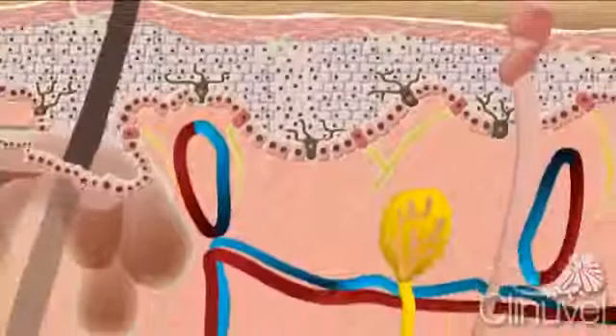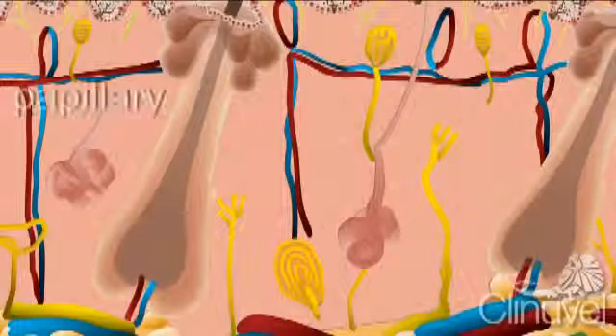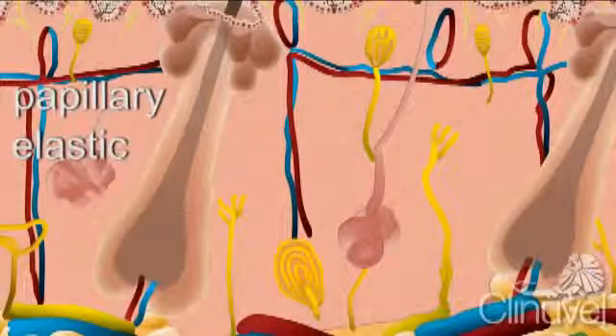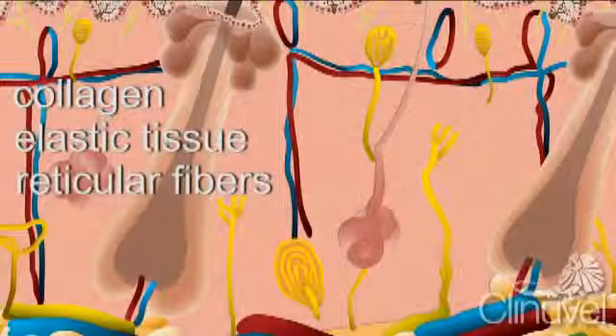The dermis, also called the corium, connects the epidermis to the rest of the body. The dermis consists of two layers — the papillary and elastic — both containing three types of tissue: collagen, elastic tissue and reticular fibres. Collagen is responsible for the strength of the skin and holding skin tissue together like glue.